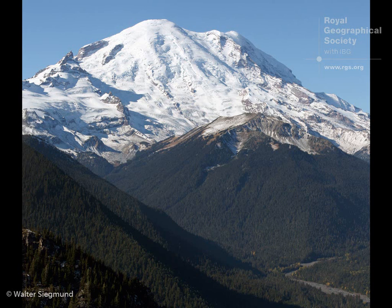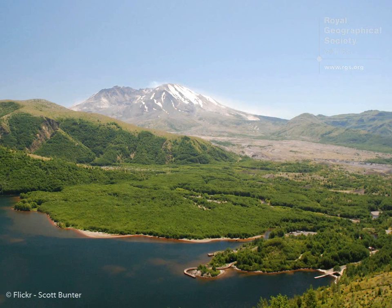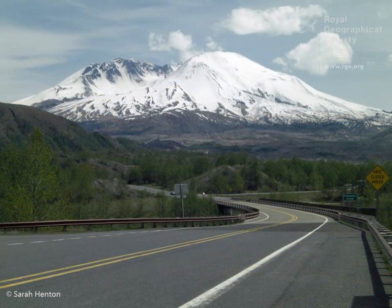Mount St. Helens is important because of the eruption in 1980, and it was the first eruption in the continental United States since 1914. It wasn't a particularly big eruption as global eruptions go, but it was important partly because it was in America — there aren't many eruptions in the continental United States — and partly because a number of people were killed, so it really raised awareness about volcanology.